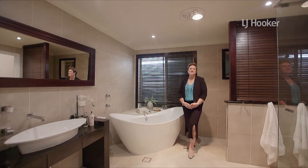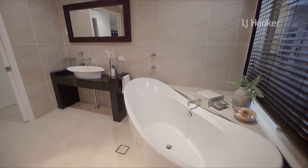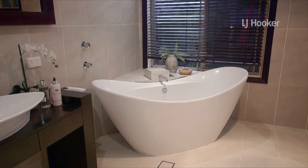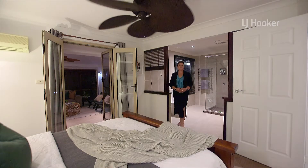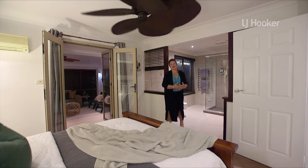This home is feature rich. How's this for a main bathroom? The master suite is sure to get a wow with the parents' retreat and the large en suite.